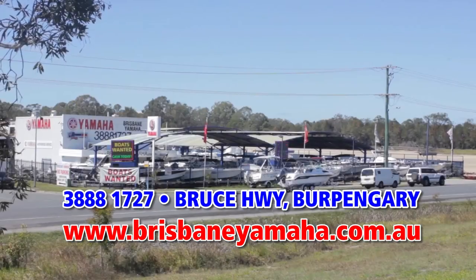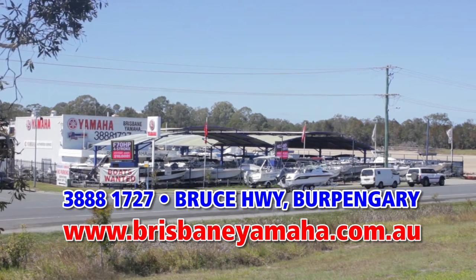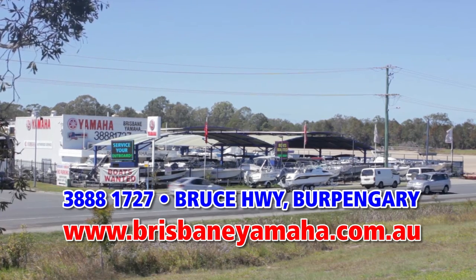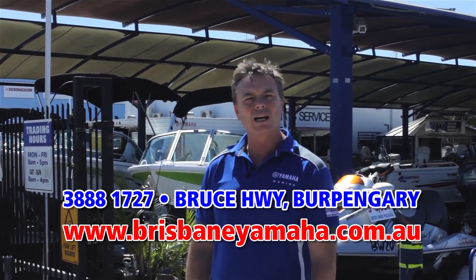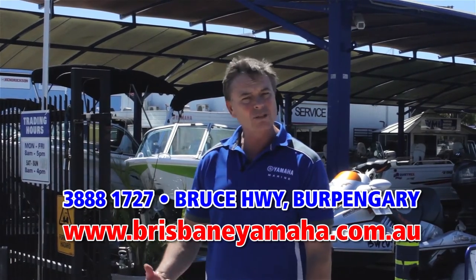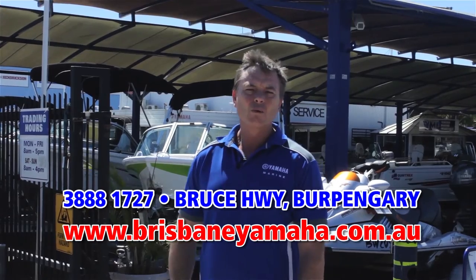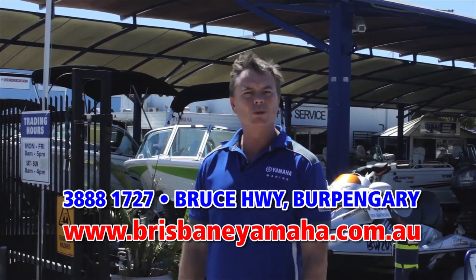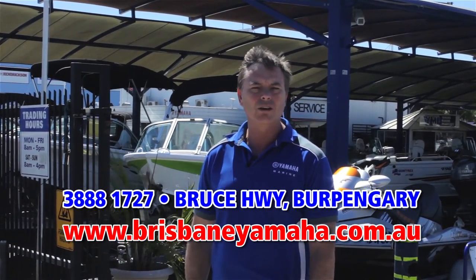Hi, I'm Aaron Goodchild, the owner of Brisbane Yamaha. You would have seen Brisbane Yamaha from the highway as you drive past, but there's a whole lot more that happens here behind the gates. Over the next couple of minutes I'm going to run you through Brisbane Yamaha — our huge range of Quintrex boats on display, Bay Sports, the most popular fibreglass boat in Queensland, a massive range of used boats and used outboards. And obviously we're famous for being the largest Yamaha dealer in Australia.